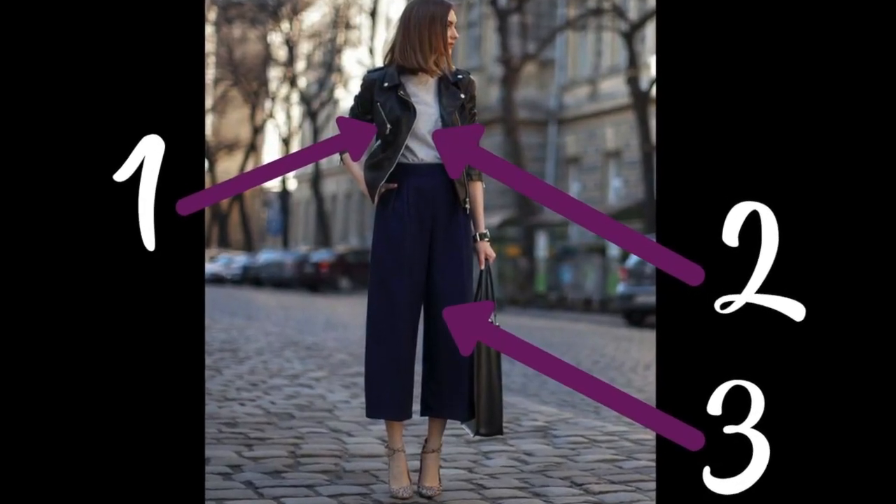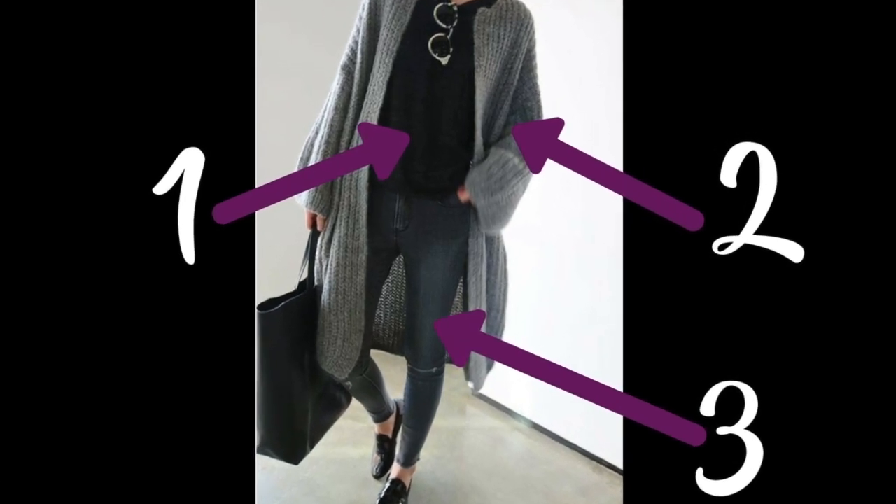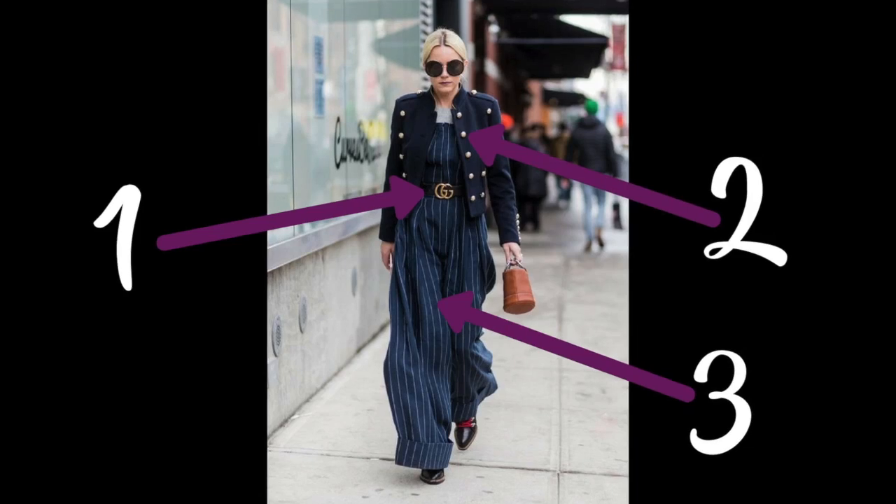It could be that you're wearing a top and a jacket and then a pair of trousers, jeans, skirt, or culottes — that's one outfit idea. Now a second outfit idea could be that you're wearing a dress that you'd then add a jacket to, and maybe a belt or a pair of earrings, or maybe it's a necklace — something kind of statement in there. That's another rule of three.